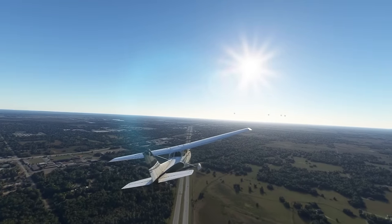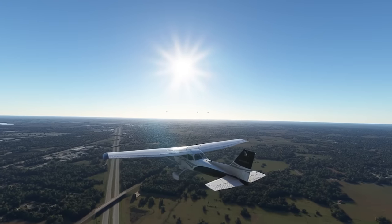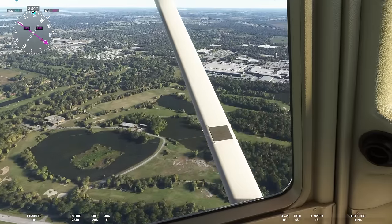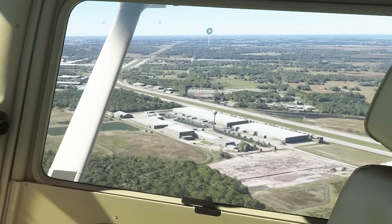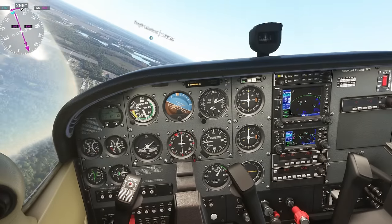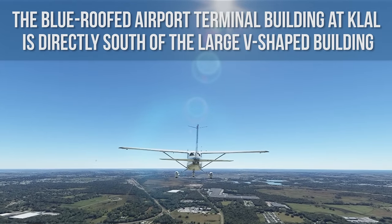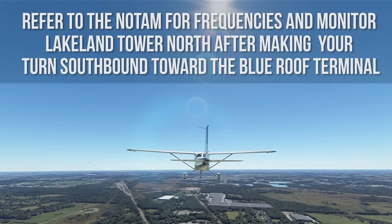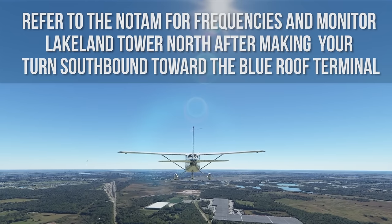Continue westbound approximately one-half nautical mile toward the intersection of Interstate I-4 and a four-lane road. At that intersection, turn southwest following Interstate I-4 approximately three nautical miles. Turn southbound, keeping the golf course and cake tower to your east and the white water tower to your west. Kilo-Lima-Alpha-Lima is approximately 3.5 nautical miles south of you. Fly southbound toward the large V-shaped building. The blue-roofed airport terminal building at Kilo-Lima-Alpha-Lima is directly south of the large V-shaped building.